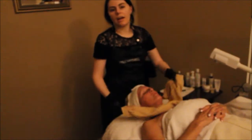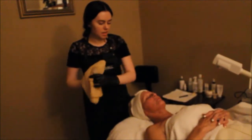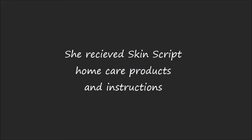We're removing the blueberry enzyme. After this type of exfoliation, it's normal to have a little bit of pinkness or redness to the skin.